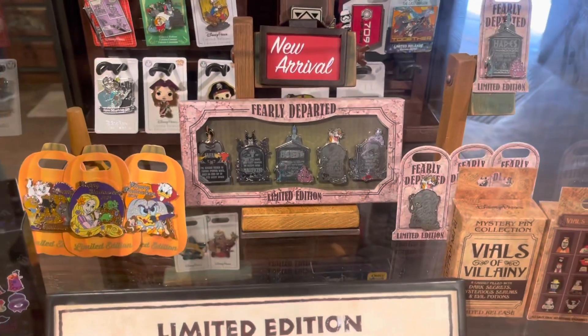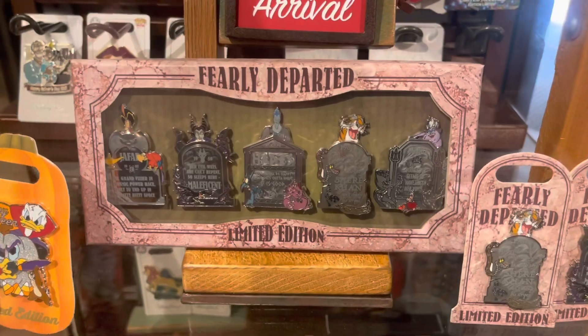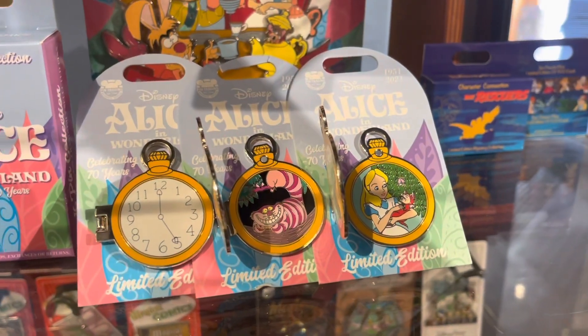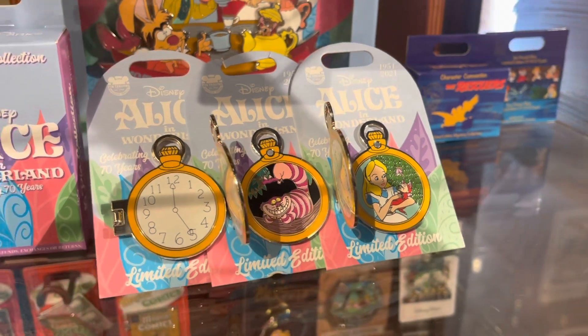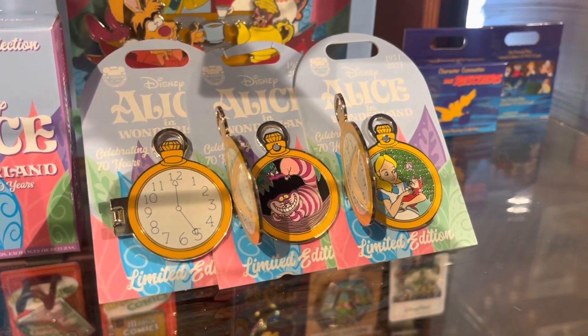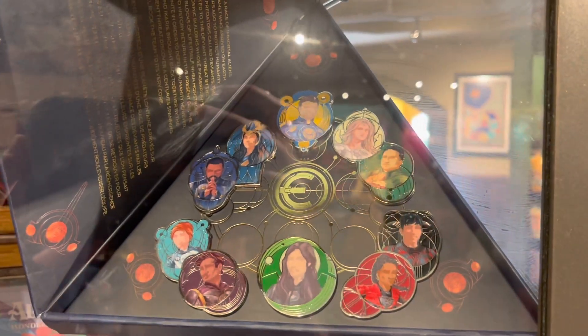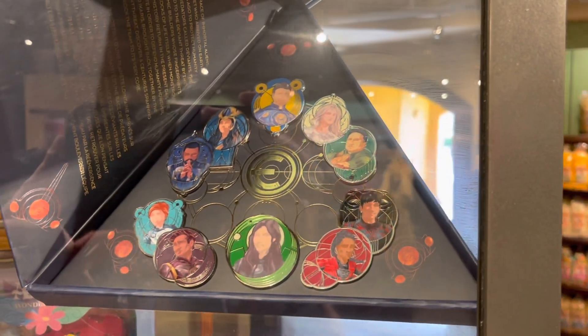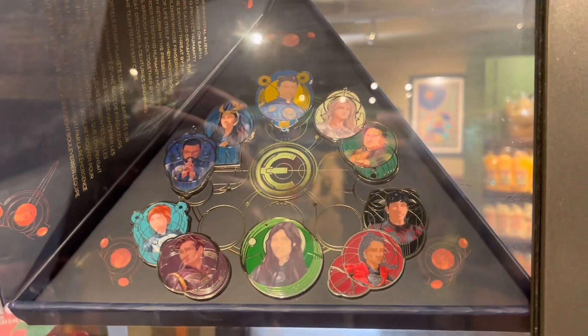Here are some new pin arrivals at Animal Kingdom. They have the Fairly Departed Haunted Mansion set, and these Alice in Wonderland limited edition pocket watch pins — they are $20 each. I also noticed this new Marvel's Eternals pin set; it is $59.99 and limited edition. That's really, really cool.